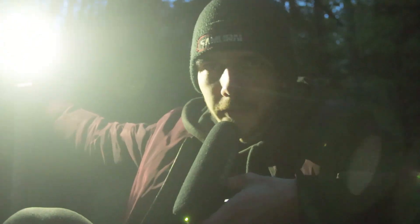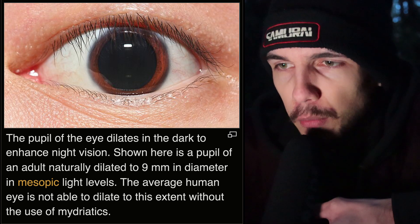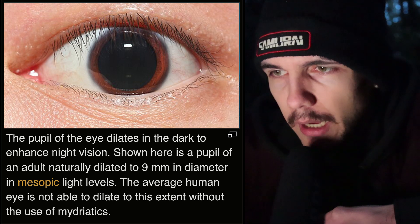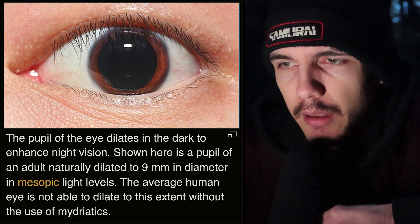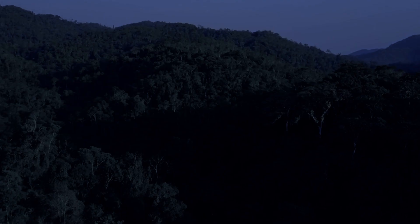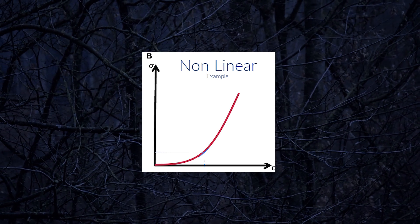I'm quite scared without light — we really are helpless as humans here. There's a really creepy photo of a human pupil that is widened like crazy. Apparently this level of dilation can only be achieved through the use of mydriatics. A pupil of an adult naturally dilated to 9 millimeters in diameter is shown — in mesopic light levels the average human eye is not able to dilate to this extent without mydriatics. I start to feel like this is a brutal test, though it's not actually that dark here.